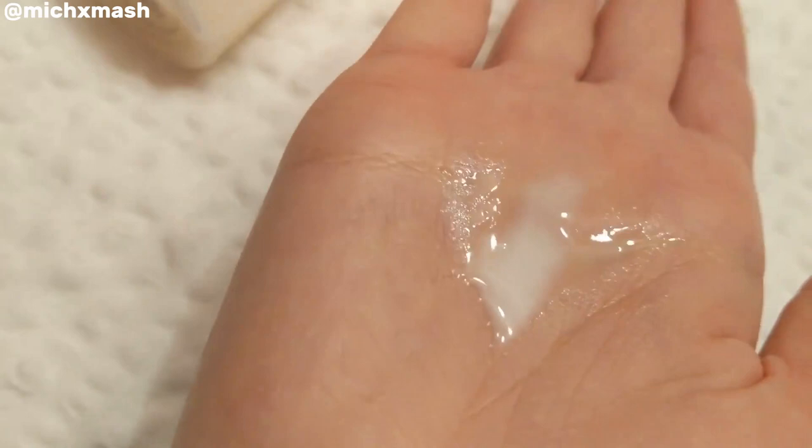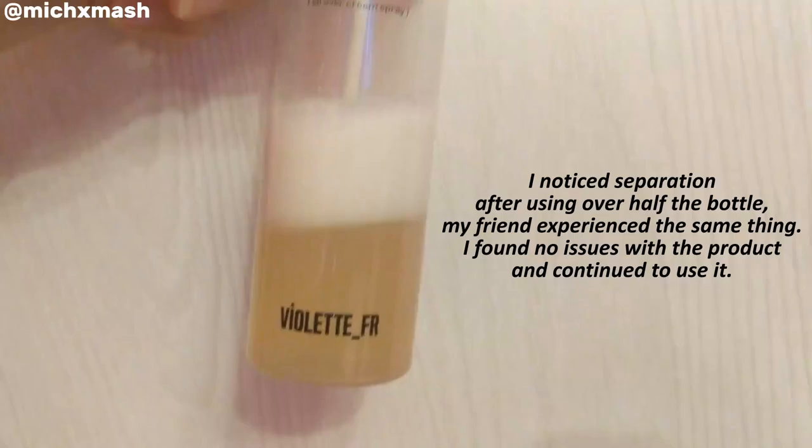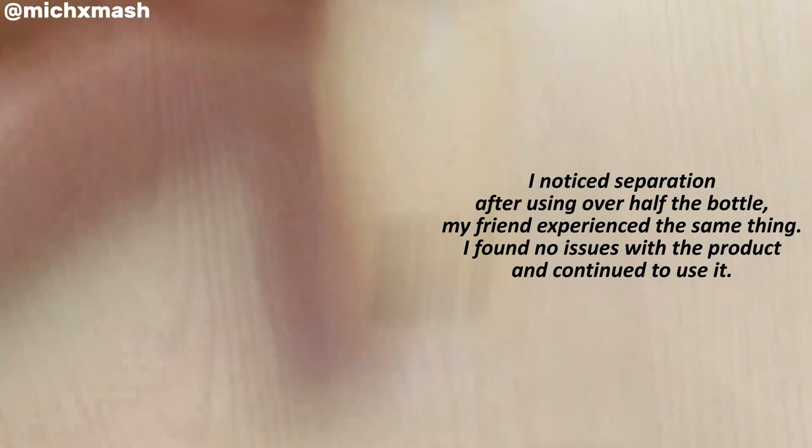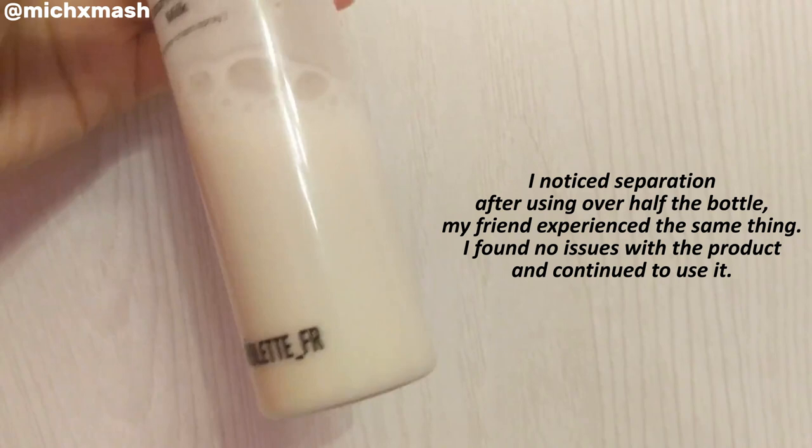Setting the mister aside, the texture of the Boom Boom Milk really reminded me of Laneige's Cream Skin Refiner — similar to that kombucha cream toner that's also popular. In the bottle it looks thin and rather milky, but after application it provided quite a moisturizing finish, which I personally like as someone with a drier skin type. While the finish was very similar to Laneige's Cream Skin Refiner, I found the Violette FR Boom Boom Milk sinks into the skin better, and I noticed a soothing effect from it.